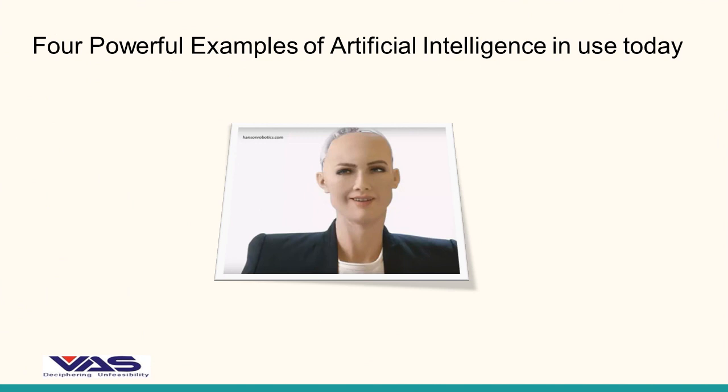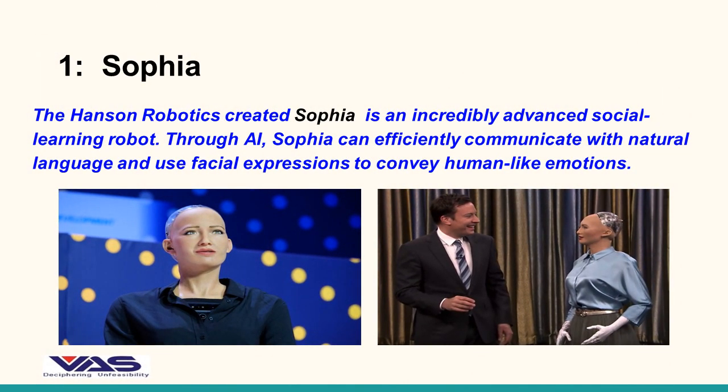Today we are going to talk about four powerful examples of artificial intelligence in use today. Let's start with number one powerful artificial intelligence example.